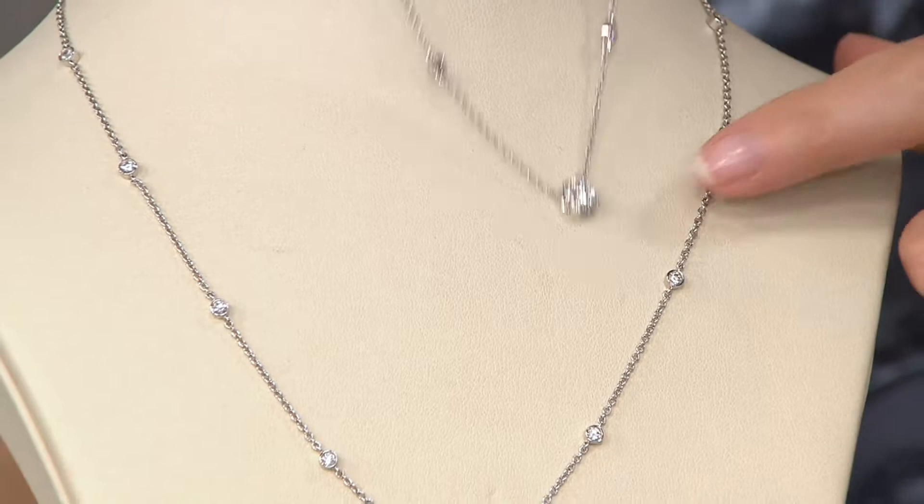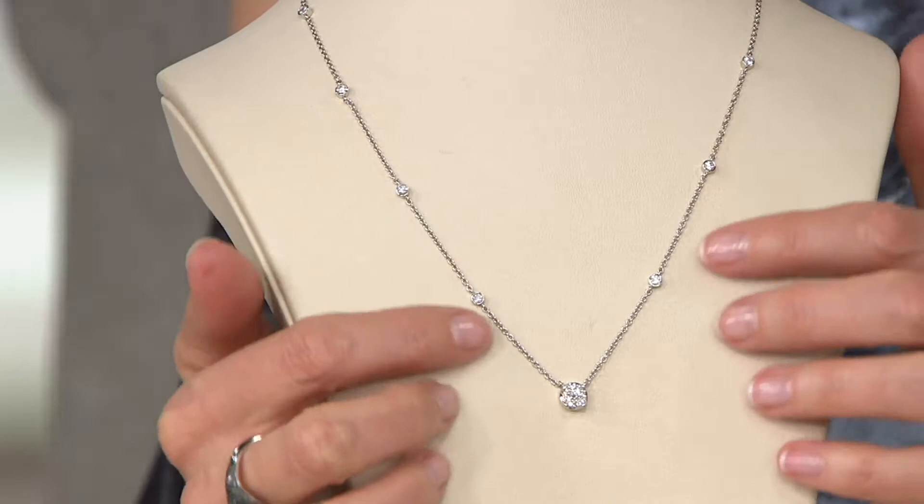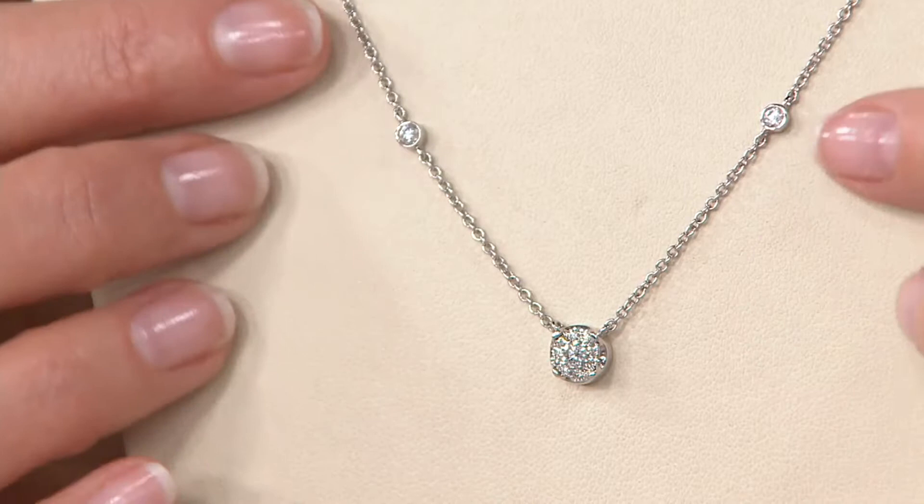But let's talk about this beautiful, beautiful necklace. It's 90 points of gorgeous icy white diamonds that are H in color or better and SI1 in clarity or better. That is an excellent, excellent quality in your diamonds. Six easy payments of $288.17, done in 14-karat white gold.